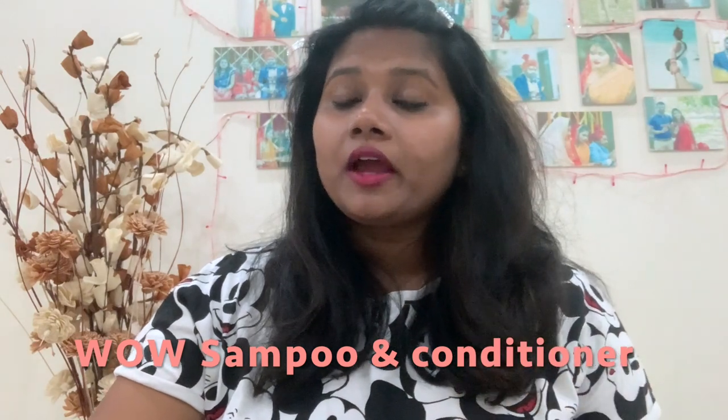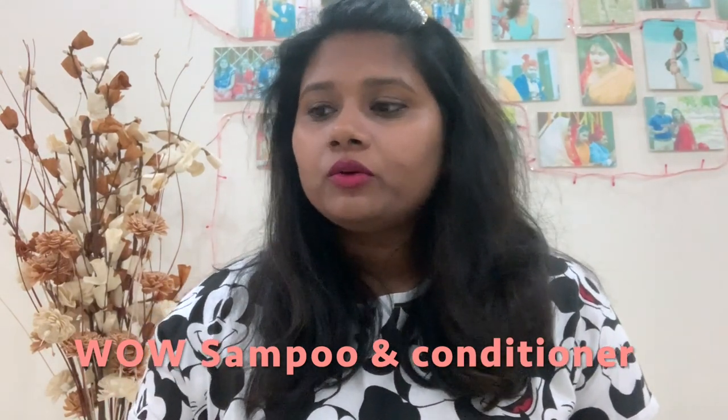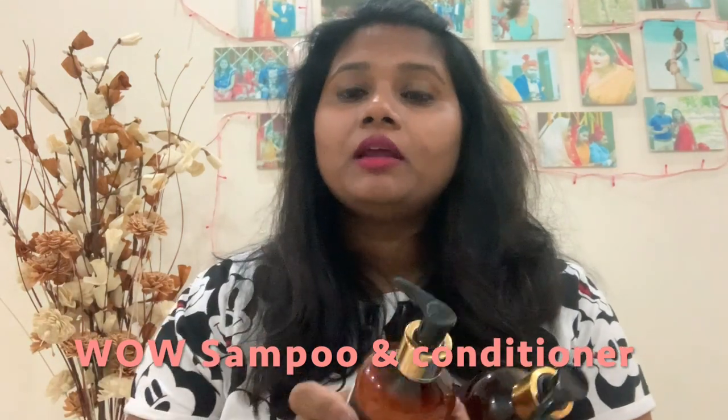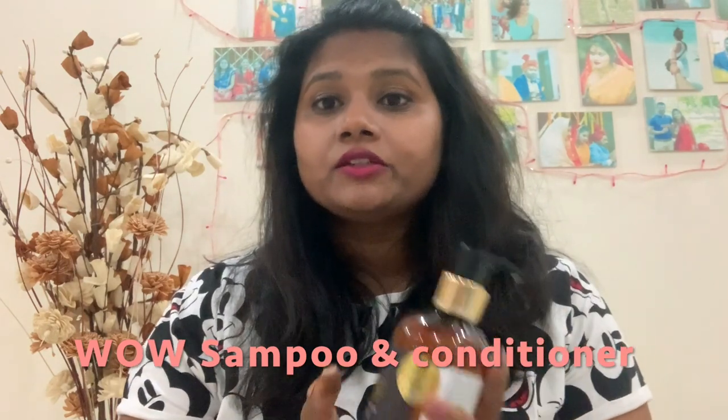I did a lot of shopping in the Diwali sale and included a lot of skincare and makeup. I shared on my Instagram that I am currently using a hair conditioner and I got two or three replies asking me to share it with you all, so I thought why not share it with you.